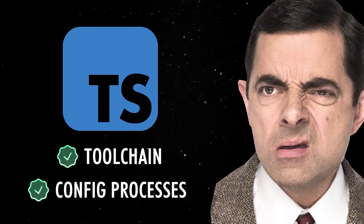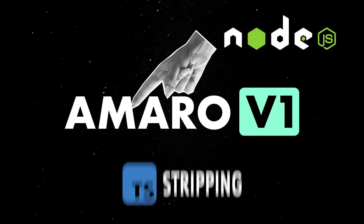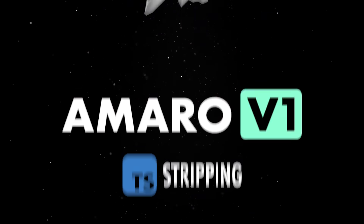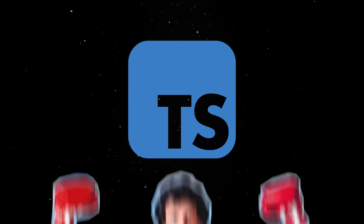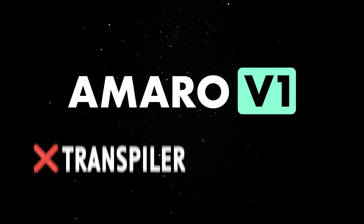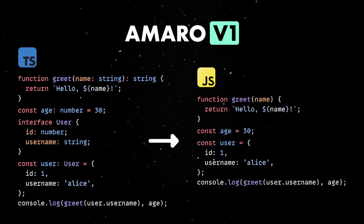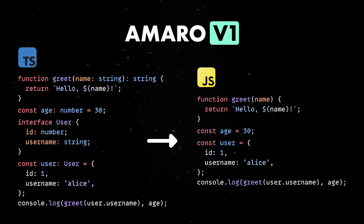However, this is now finally changing. The Amaro version 1 release, which is Node's official built-in type-stripping loader for TypeScript files, is one of the most important steps Node has taken towards making TypeScript a first-class citizen in its ecosystem. Note that Amaro is not some magical transpiler or bundler — its entire job is to strip TypeScript types at runtime, so your TS files can run directly in Node without going through an external build process.